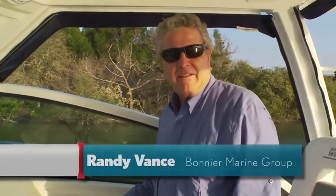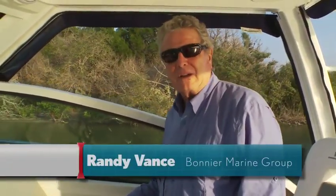Hi, I'm Randy Vance. Today I have the pleasure of testing the Boston Whaler 285 Conquest. This is a brand new express cruiser, brand new from the keel up. It's packed full of innovative features that give the hardcore fisherman exactly what he needs, yet it doesn't rule out the comfort and pleasure of family riders who come along for the day.